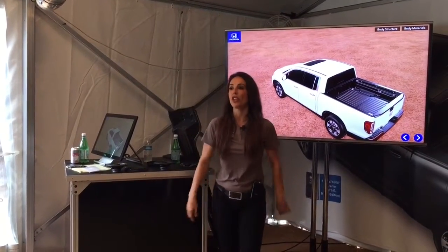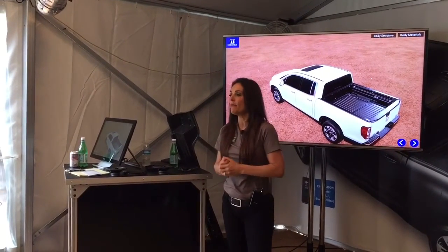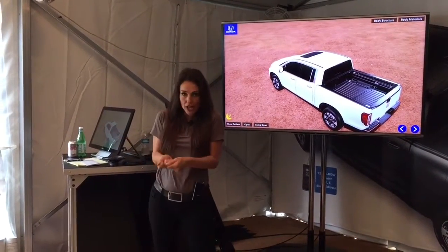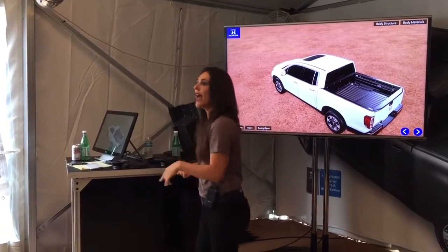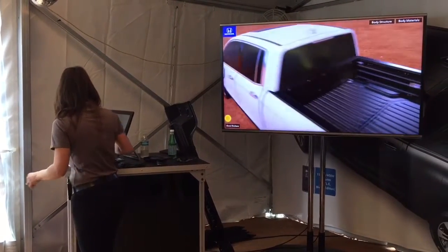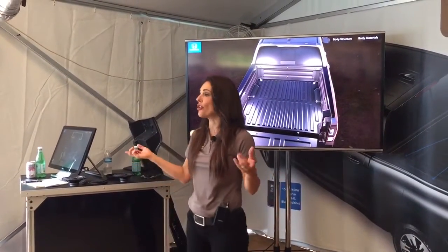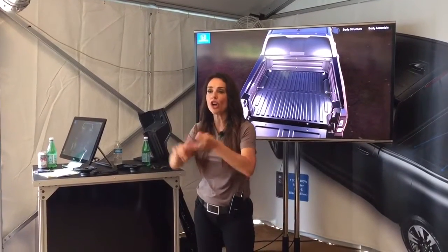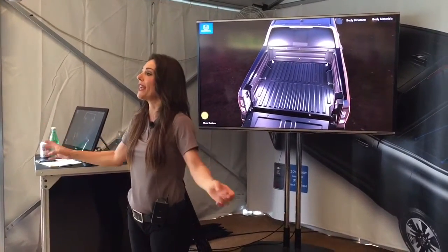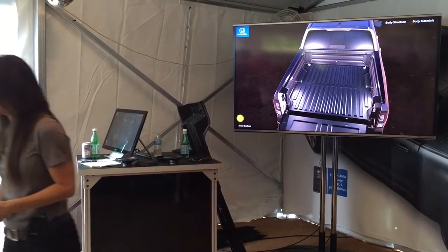We can do more things in our Ridgeline besides have a party — we can also take it camping. Let's say we loaded up our gear into the bed and pulled into the campsite at night. There are no street lights. Do we have to get out flashlights? Heck no. Every Ridgeline has lighting in the bed, and new for 2017, if it's an RTL-E or a Black Edition, those lights are now LEDs — brighter, longer lasting, great for nighttime visibility. Those lights have been strategically placed so we can see inside the truck as well.